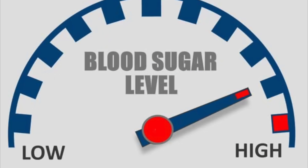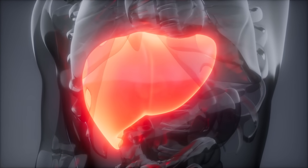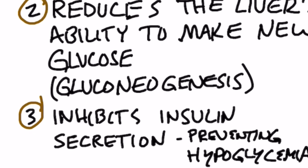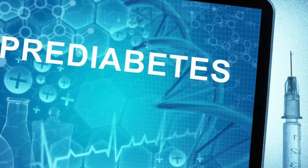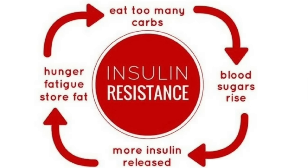That high blood sugar is not coming from your diet — it's coming from your liver. Your liver is making extra glucose from protein, fat, and ketones. That's called gluconeogenesis: the formation of new sugar from non-carbohydrate sources. The reason why it's doing that is because you have insulin resistance. You could be pre-diabetic or diabetic, or you simply have insulin resistance.